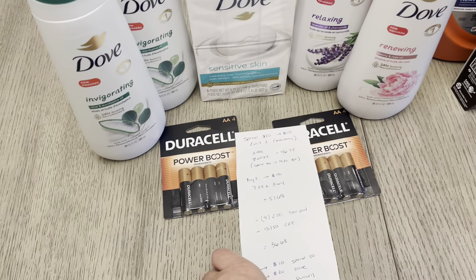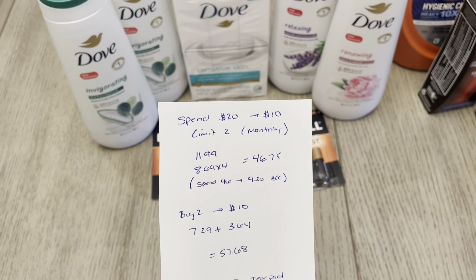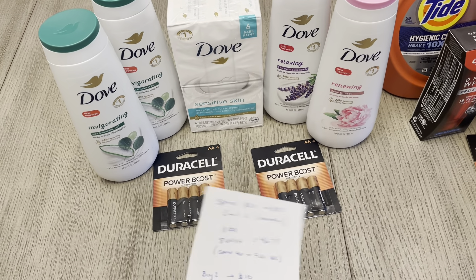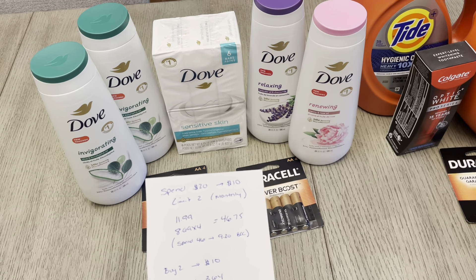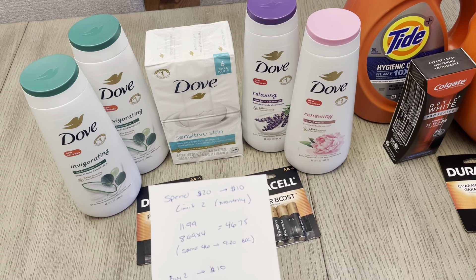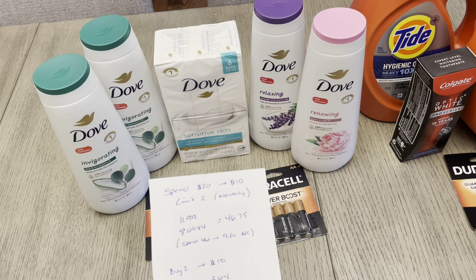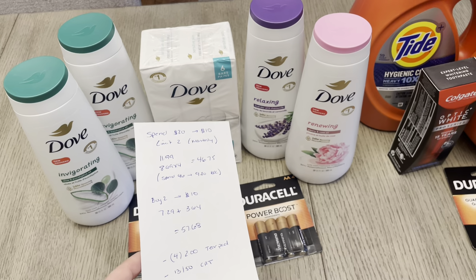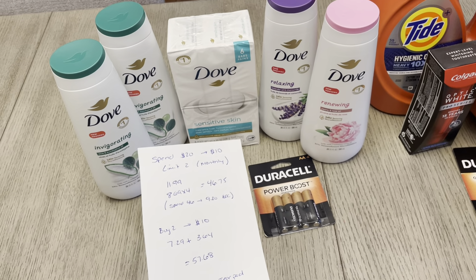Now on my second card, I did the Dove deal again. This is a monthly deal, limit two, and on this card I have maxed it out for the month. So it's spend $20, earn $10. I have one at $11.99 and four of them at $8.69. The reason I did that is because this card has a bonus cash challenge of spend $46 on Dove and earn $9.20 back in bonus cash, so I wanted to spend $46 instead of just $40. You could just get two of the $11.99 products and two of the $8.69 products and it ends up being about $41 if you're not trying to hit a bonus cash challenge.